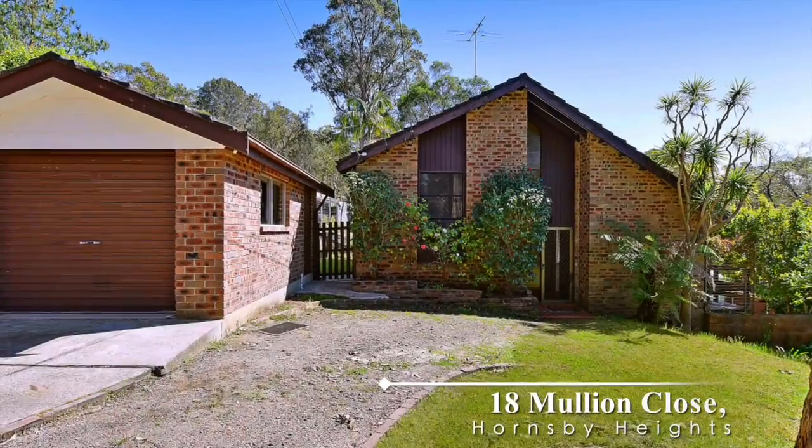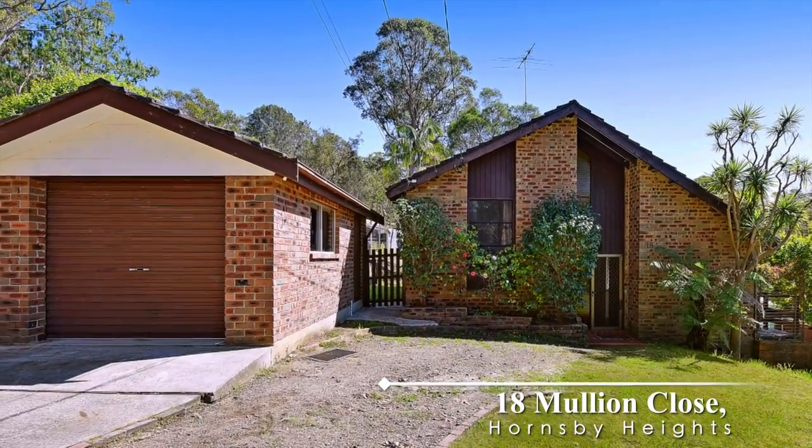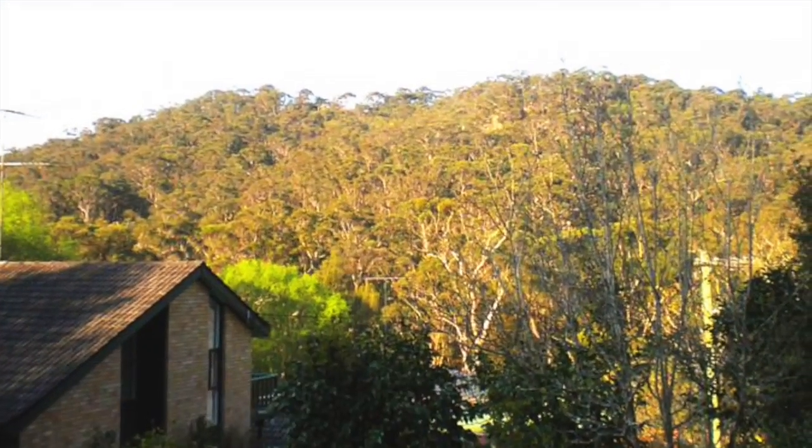In a whisper quiet location just seven minutes from the Hornsby CBD, this character home sits on a 739 square meter block complete with a bush backdrop.